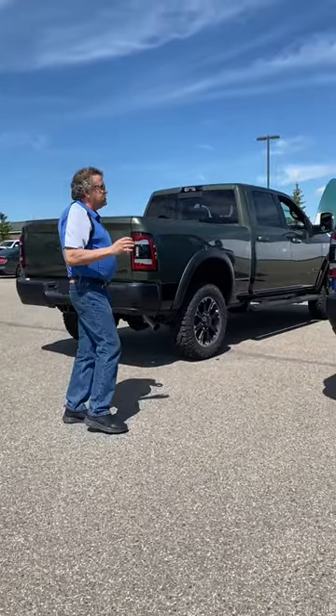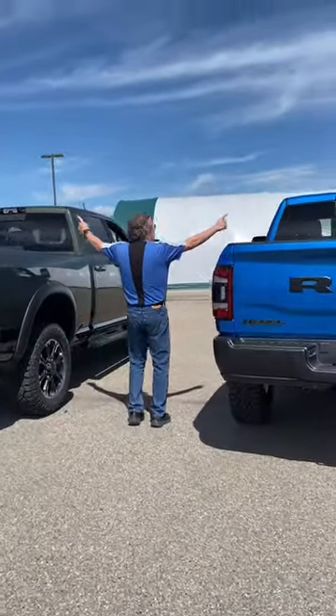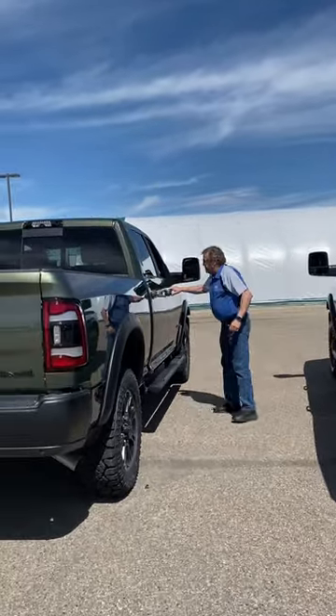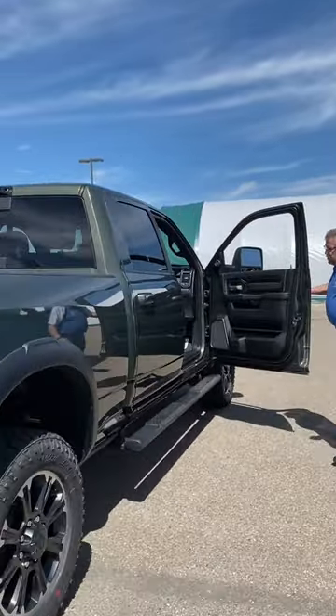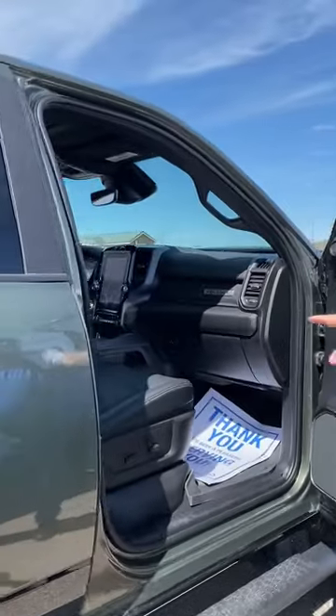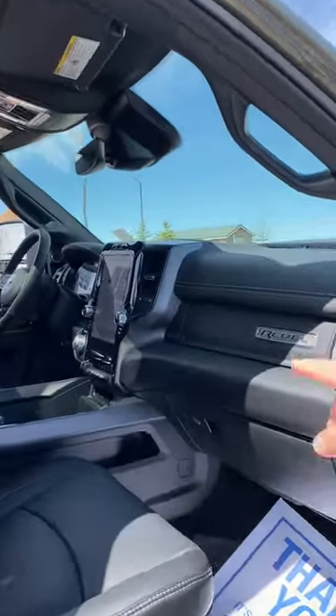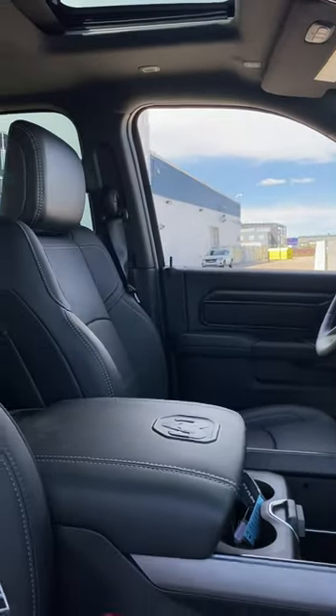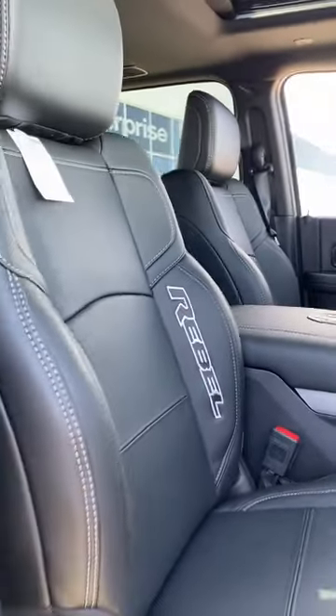Both have the 12-inch navigation screen on it. Both have the cargo cameras right in there. Both have the rubber mud flaps already from the factory. Both have the nice Rebel on the dash, Rebel on the seats, heated seats, cooled seats, and diff lock.